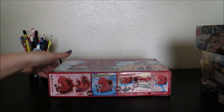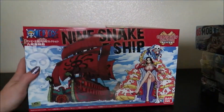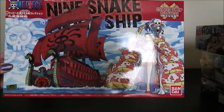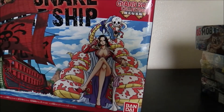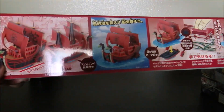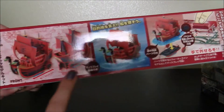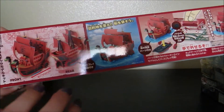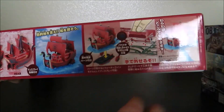And of course, last but certainly not least, I am going to be doing the Nine Snake pirate ship, which is Boa Hancock's ship, and I love her — she's great. Here is the sticker, and here is what the ship looks like. I'm really excited to do this one because I think the red sails are going to look really good. It's kind of based more on Chinese ships, so I think that's really cool.